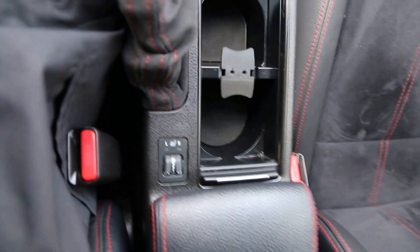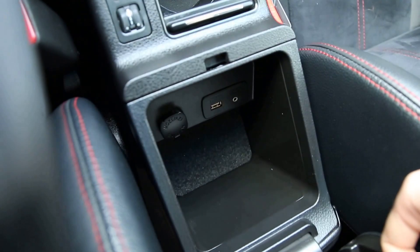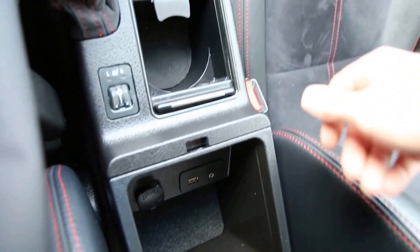We also have heated seats, left and right — you just scroll. When you open up the center console armrest we have a 12 volt outlet as well as a USB and an AUX for music.